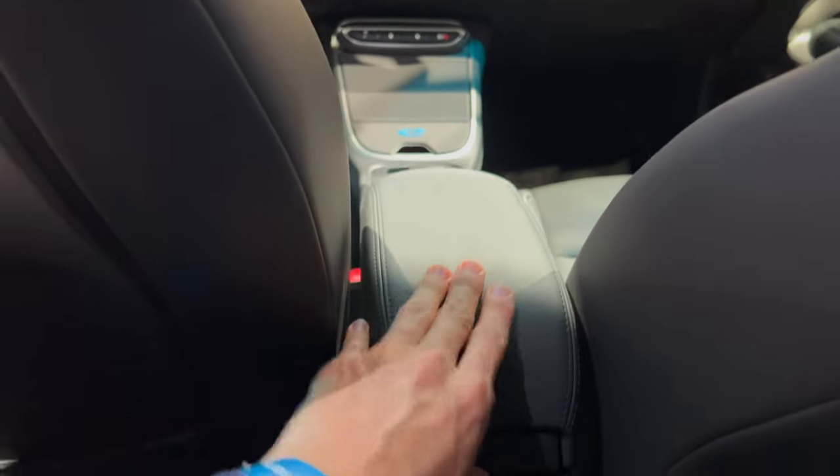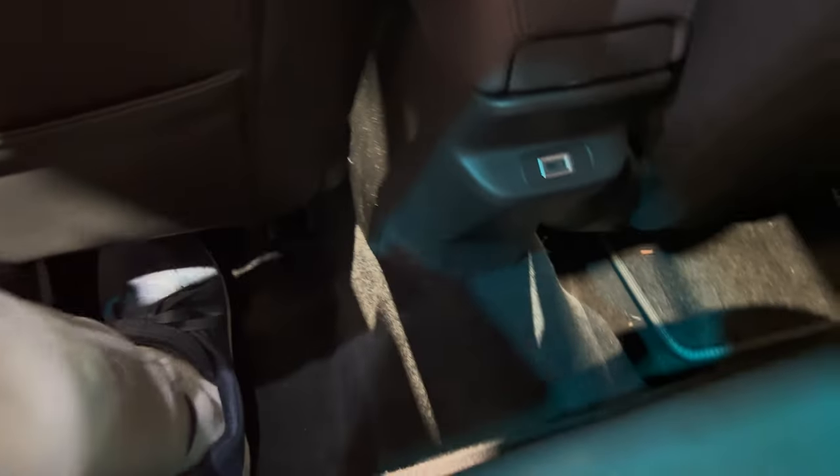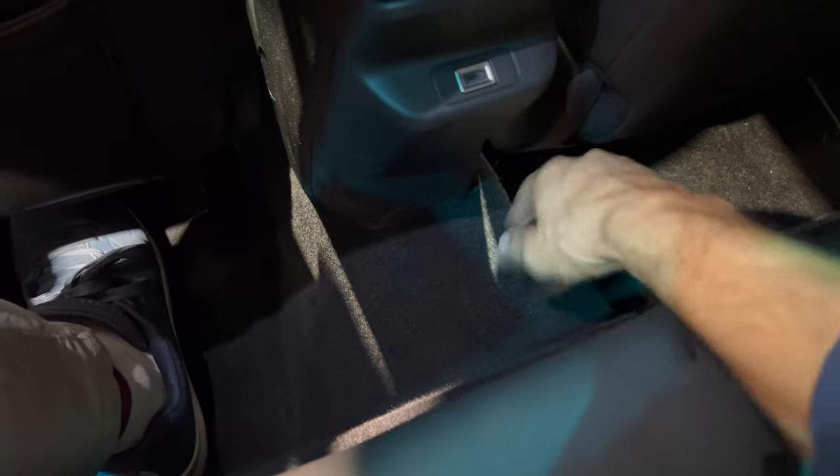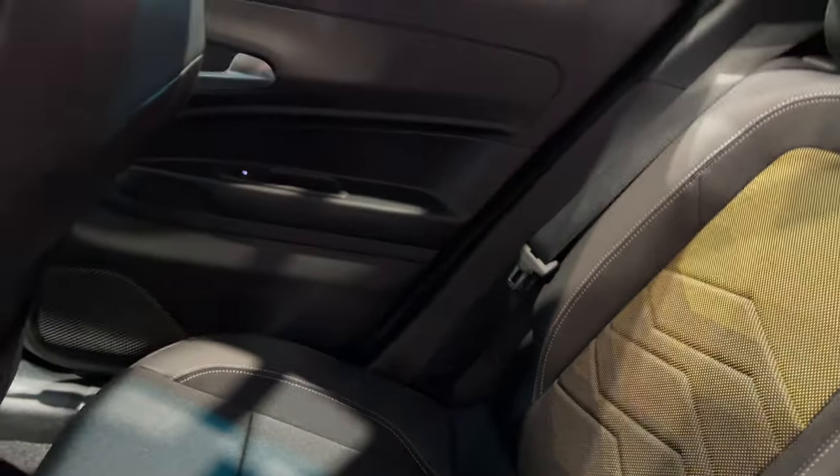Jumping inside the rear — foot room is okay but knee room is a little tight if you're a taller person. There's some door pockets and one USB-C port. No AC vents in the rear. There's no transmission tunnel but the floor is quite high — they've probably used that space for the batteries. The seats are soft, nice and wide.